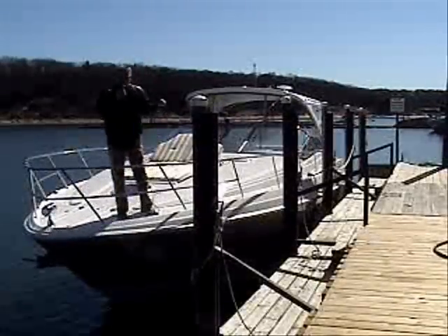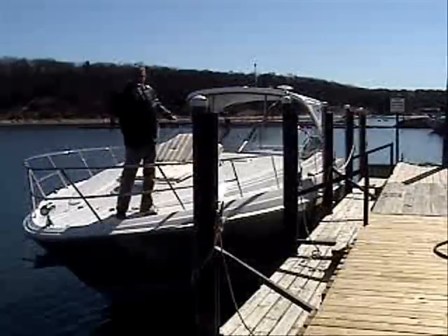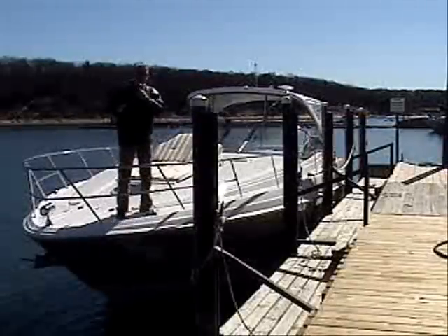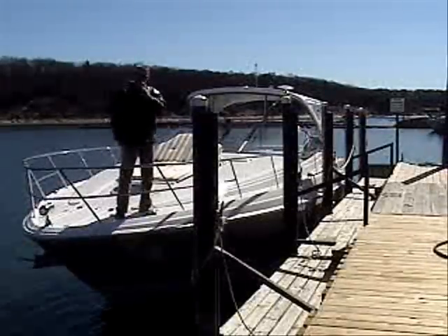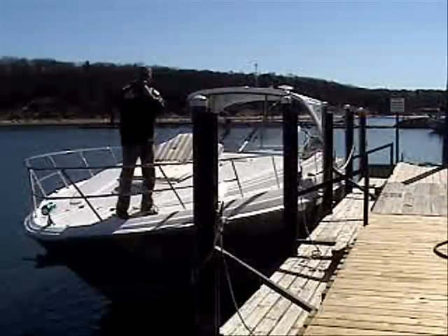This boat is loaded with all kinds of equipment. She's got backup cameras, underwater lighting, flat screen TVs, stereo systems. Man, this boat is put together for a king. I want to show you everything she's got, so let's go — take you on board.